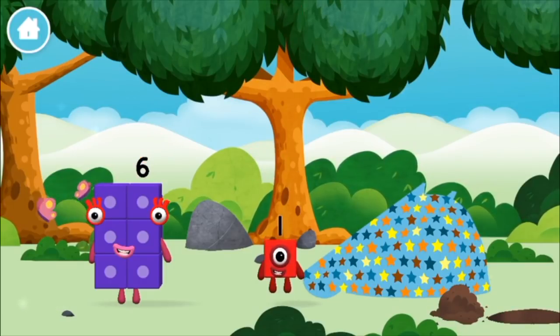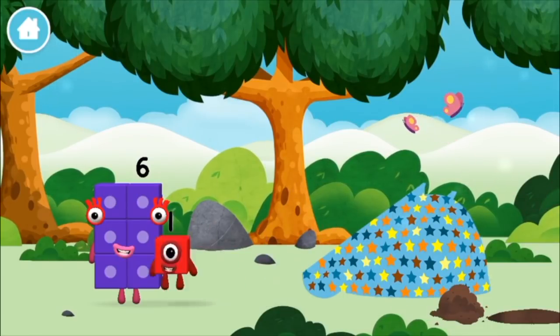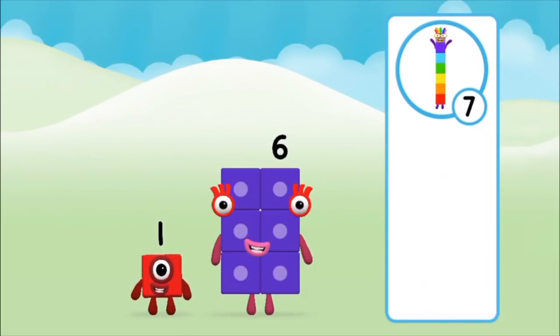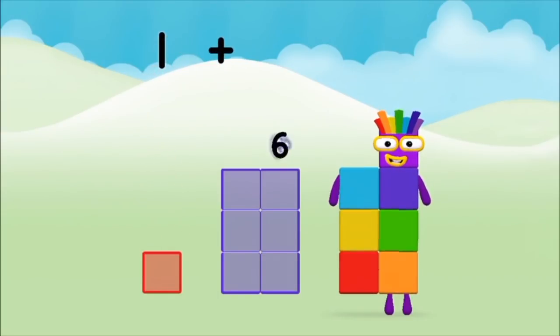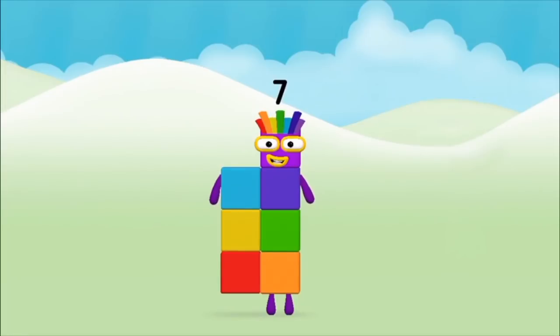A new number block! Which number block do you think adding these together will equal? That's right! Now add the number blocks together. Six, six, one — one plus six equals seven! Marvellous! You made number block seven!